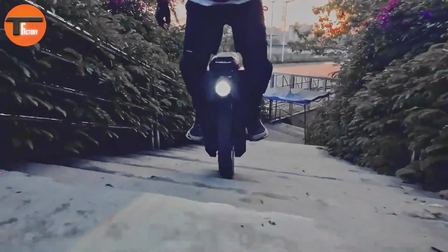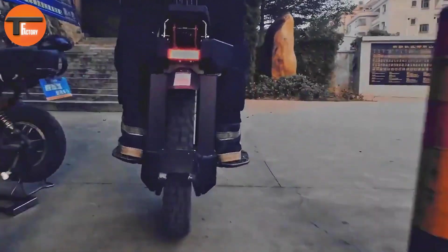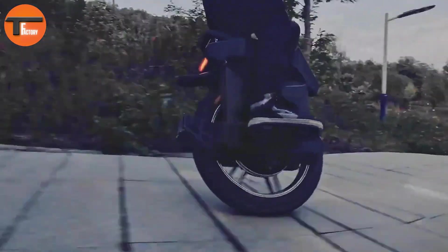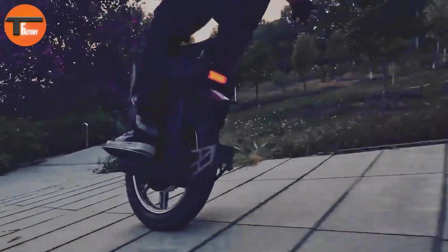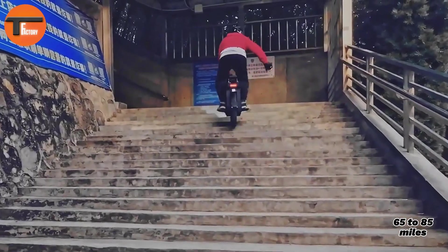The Bagode Master Pro, priced at $3,500, is a top-tier electric unicycle designed for serious riders. It combines power with impressive range. You can choose between two battery options: the 3,600 watt-hour battery offers a range of 65 to 85 miles.